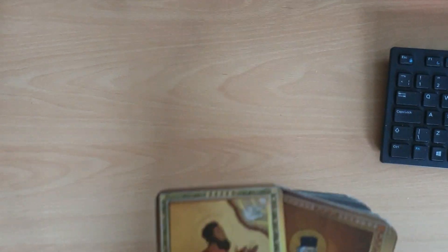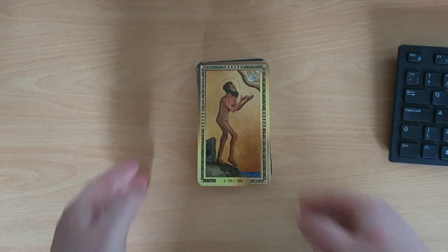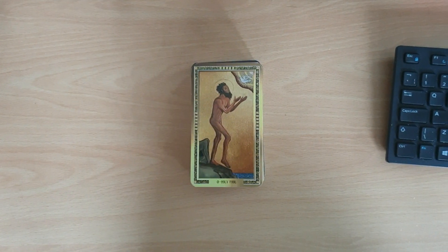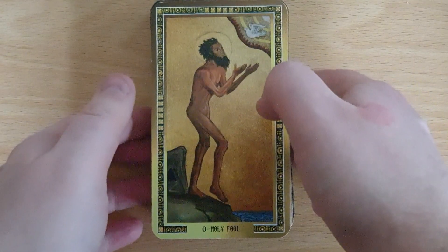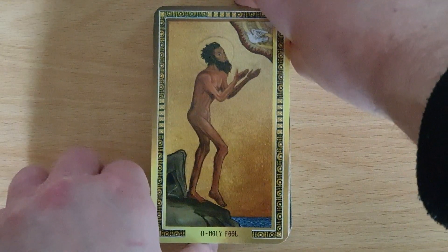It has a gloss to it. I don't mind glossy cards if I'm totally honest — it doesn't bother me. Let's see if we can get the camera to zoom in but not too much. There we go, that way we have a perfect view of the cards.